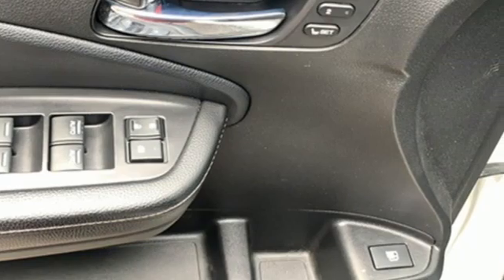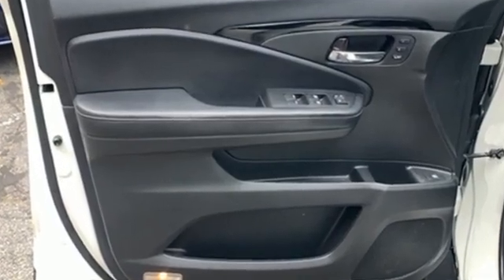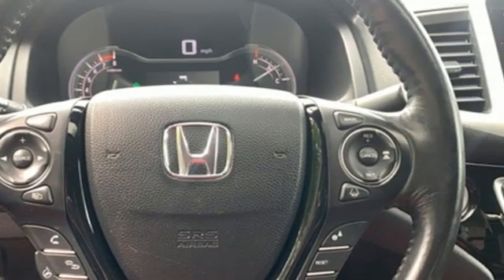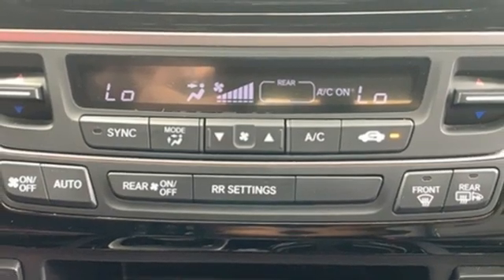It comes with the features you need, and better yet, want: V6 engine, electronic shift on the fly, eco-assist system, express open and closed sliding and tilting sunroof.